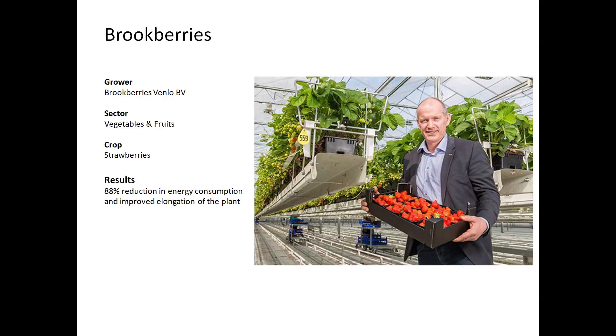Strawberries can also be grown in greenhouses. Here we see a company called Brookberries, who grow strawberries year-round in the south of the Netherlands. In order to elongate the branches once the strawberry plant comes out of its cold period, you need to use photoperiodic lighting. Normally they used an incandescent lamp, but as the incandescent lamp is very inefficient and no longer available for the European market, they had to find new alternatives. LED is their solution — they reduced energy consumption by 88% and even improved their elongation.